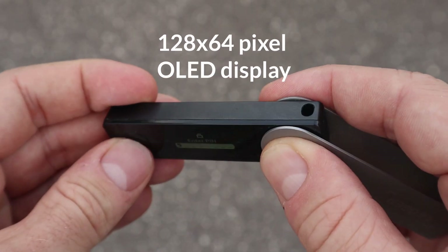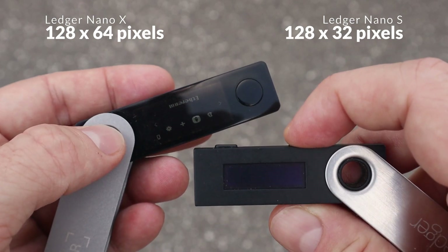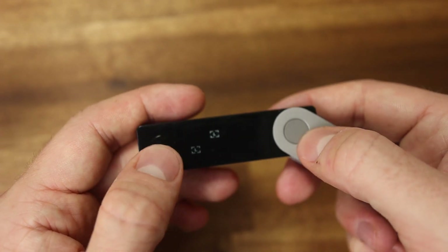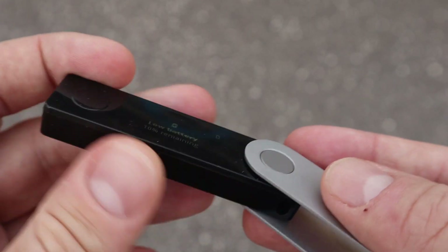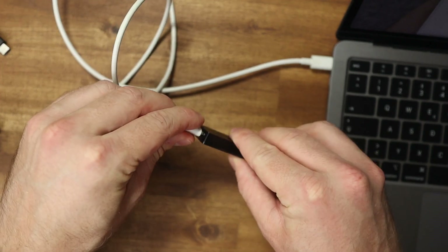The 128 by 65 pixel OLED display is twice the size of the Ledger Nano S and offers much more space for apps and transaction details. The display is not a touchscreen, which would not be ideal given the small screen anyway. The USB-C port is great, so you can connect the Nano X to all modern computers and smartphones, including via a USB-C to USB-C cable.